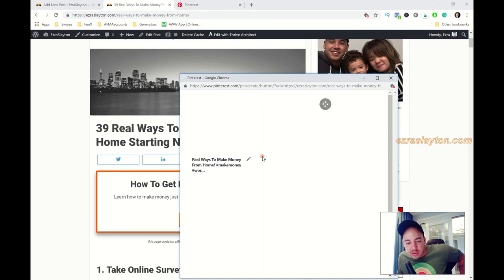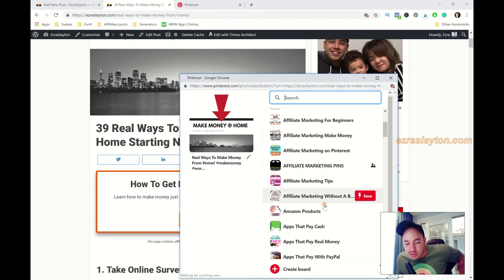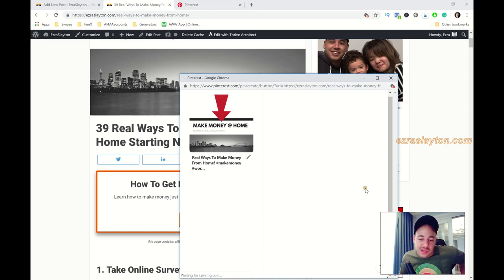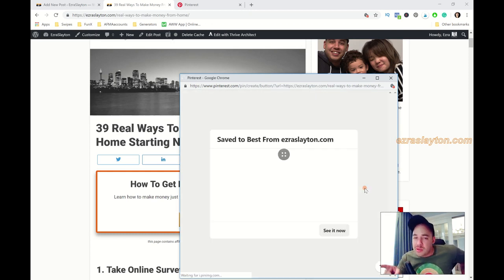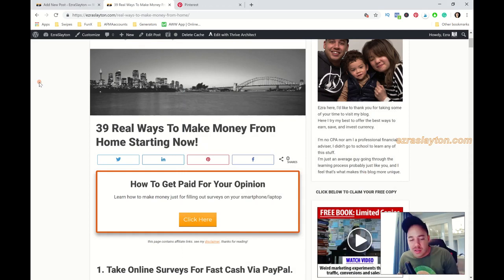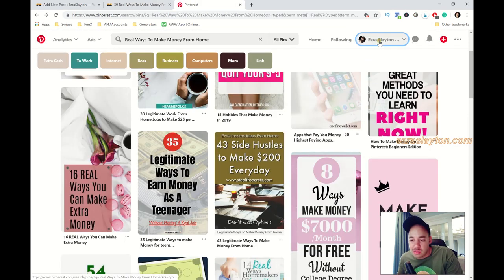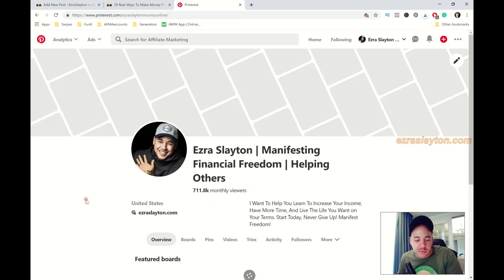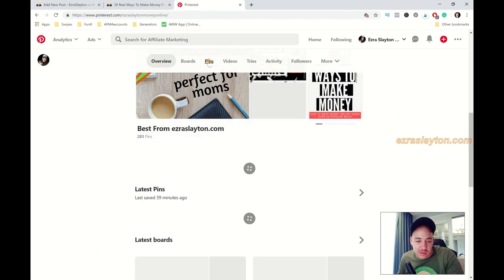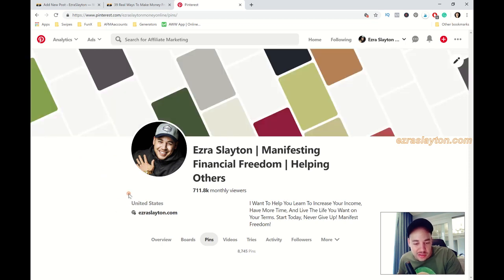Next is Pinterest. When you post to Pinterest, make sure the first time you post a pin you post it to a board that gets a lot of reshares. The way to know whether a board is getting a lot of reshares is to use an app called Tailwind. After I share to Pinterest, I like to come into my profile, find that new pin, and click on it.